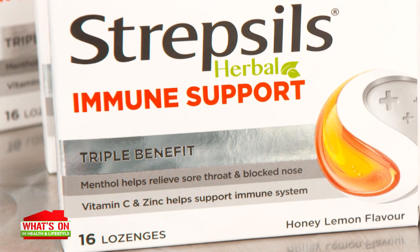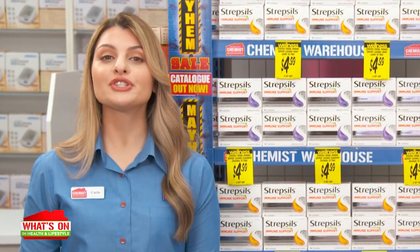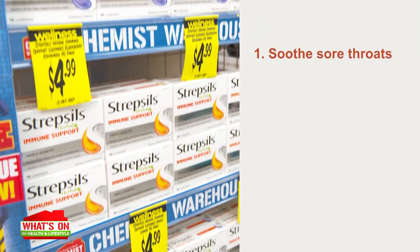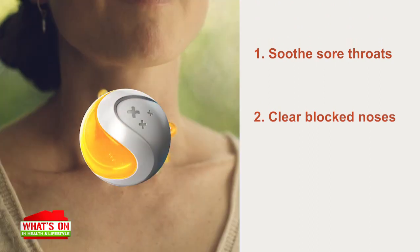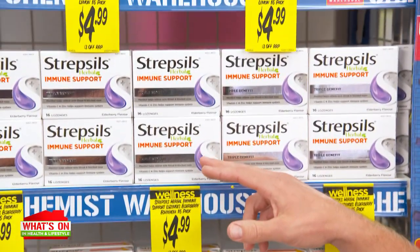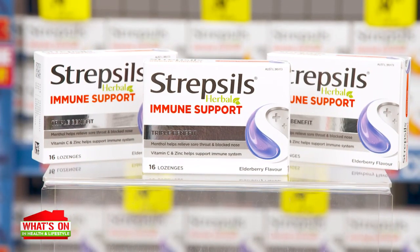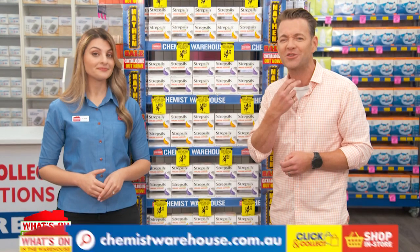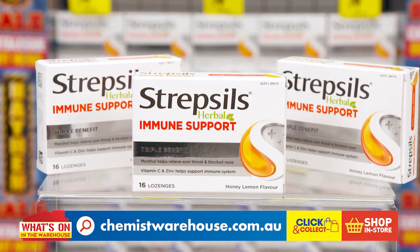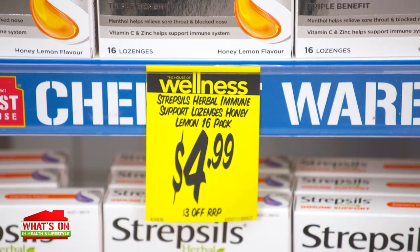Strepsils Herbal Immune Support Lozenges give you the triple benefit of menthol, vitamin C and zinc. For adults and children over 12 years old, the lozenges: one, soothe sore throats; two, clear blocked noses; and three, help support your immune system health. They come in two delicious flavours — soothing honey and lemon, or delicious elderberry. Easy to take on the go whenever you feel that familiar scratch of a sore throat. Strepsils Herbal Immune Support Lozenges Honey Lemon Flavour in a 16-pack is just $4.99 at Chemist Warehouse.